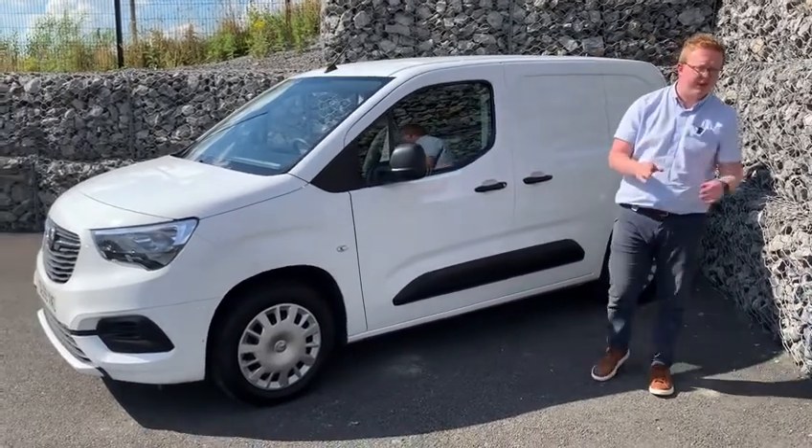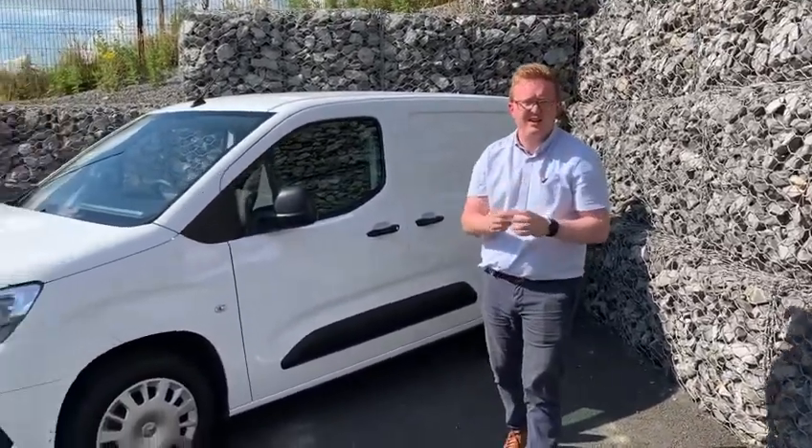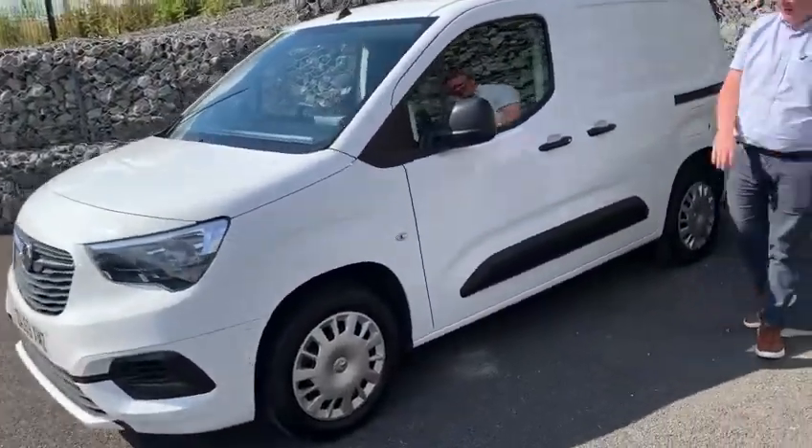This can be yours for £10 a day. That's right — £10 per day with no deposit and no final payments.